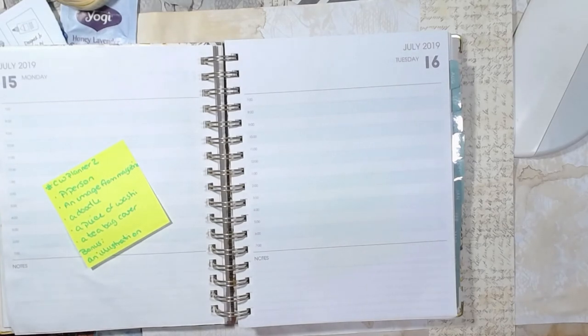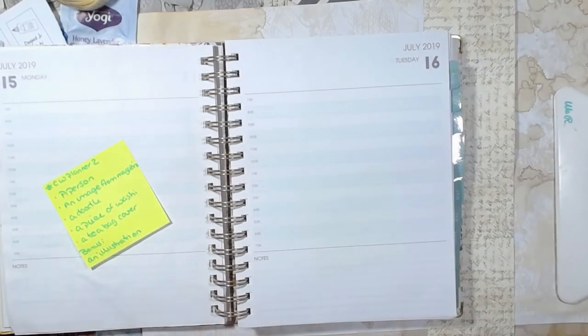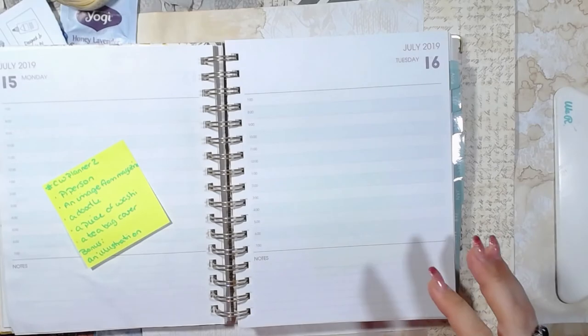I don't think we need a highlighter. I could be wrong, but I don't think I am. Had I not found a doodle, we might've needed the highlighter because I don't doodle or draw or any of that stuff.